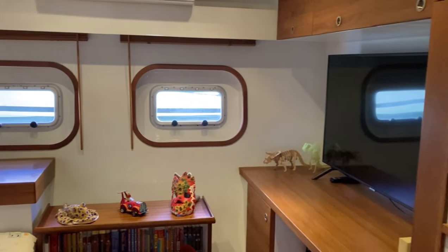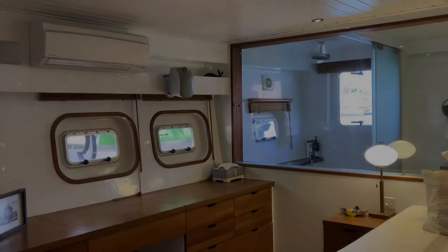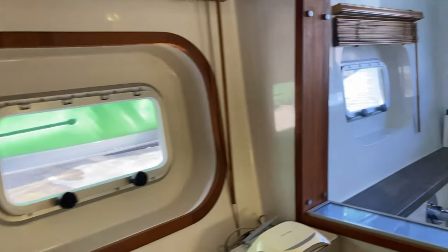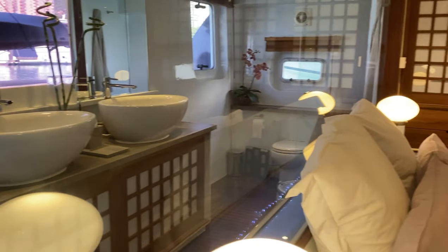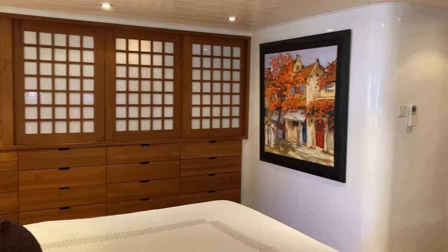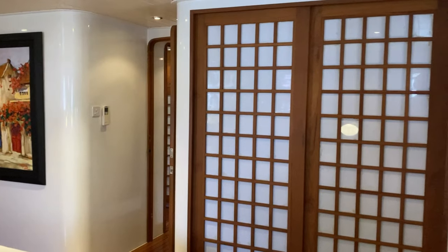See the beautiful finishes. All the windows have wooden blinds. This is the master bedroom — very light and again en suite. Look at this bathroom with the opening windows leading you to the swim platform. It's beautifully finished everywhere, with more than enough storage space for your clothes, bags, shoes, files — anything.